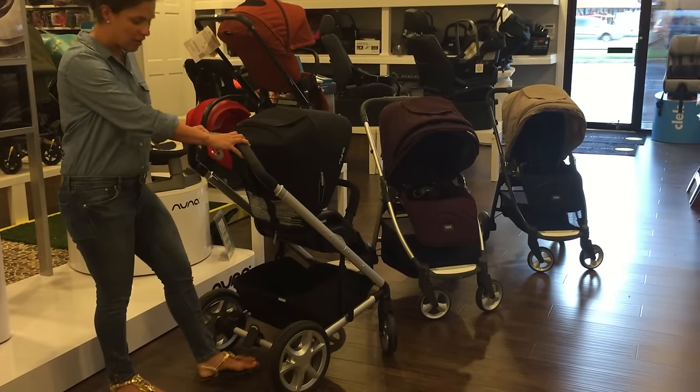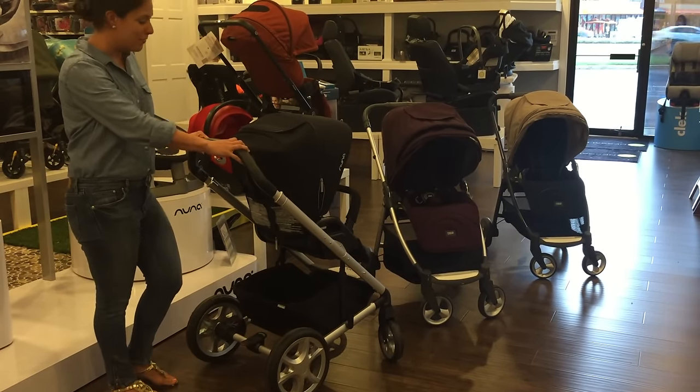They are foam tires — you do not have to worry about them popping and then trying to figure out how to get to a bike shop while hobbling on three wheels. We love foam tires here. It's also really easy to use the foot brake and it's very flip-flop friendly.